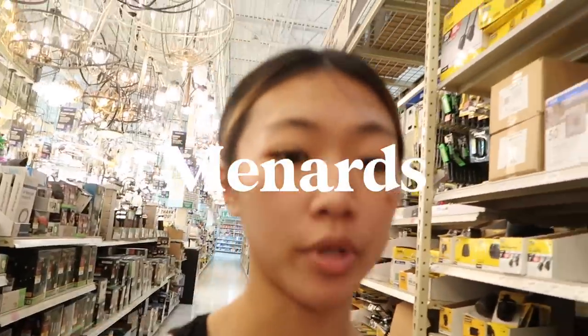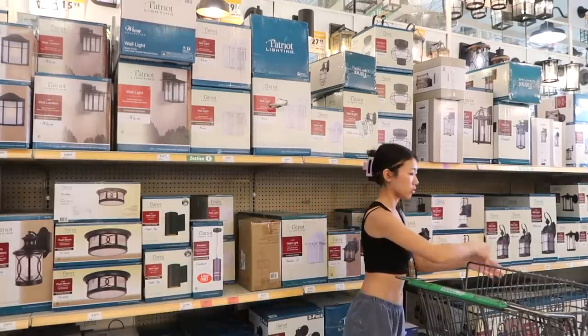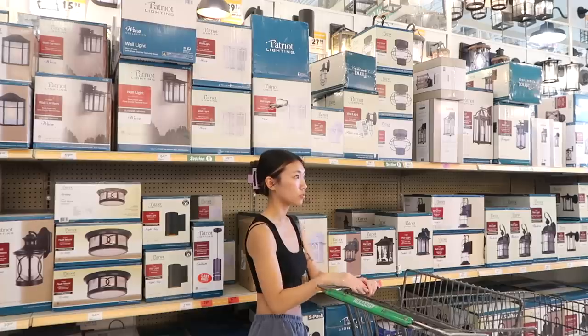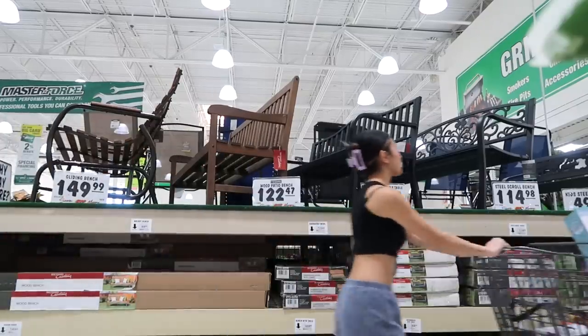I'm at Menards right now because I ran out of those rollers to paint. I'm in the car and I am so freaking hot right now — it is literally 90 degrees in Minnesota, and when I tell you guys it was literally just snowing last week, Minnesota is so bipolar.